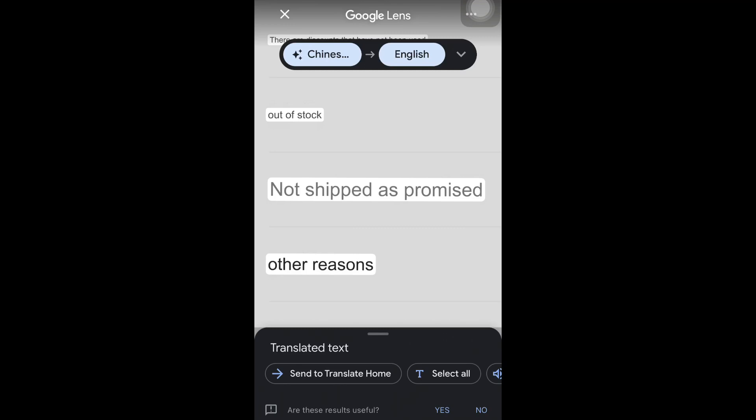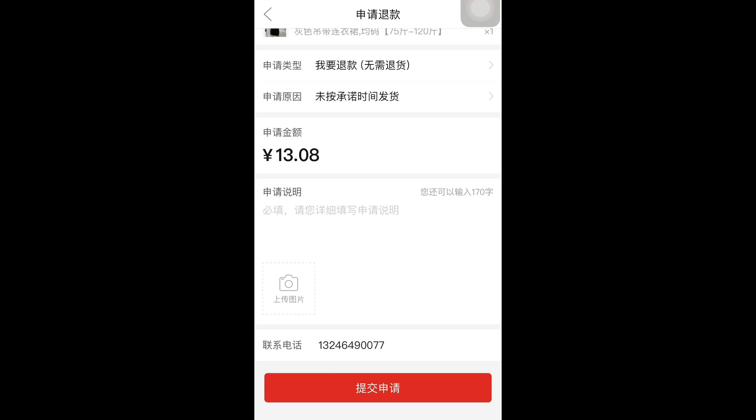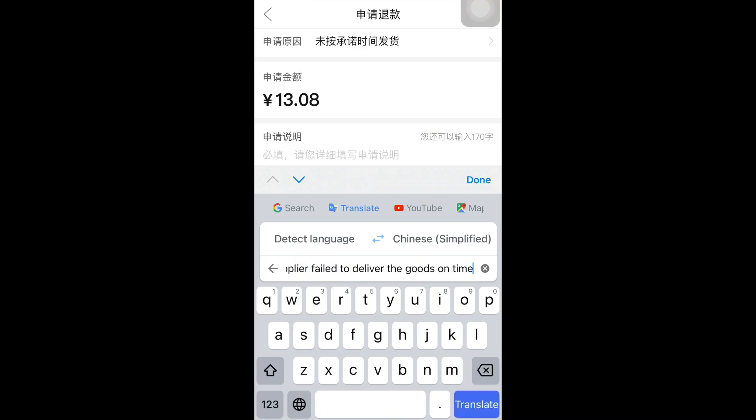I'm going to select 'Not shipped as promised,' which is the second to last option. Once I select it, the refund amount for this item will be displayed. Then you can write a few keywords explaining that the supplier failed to deliver the item.